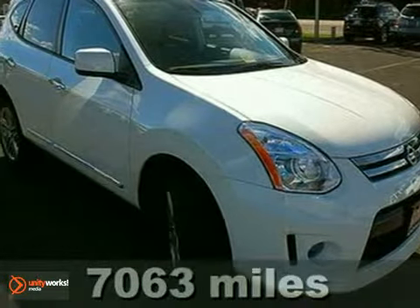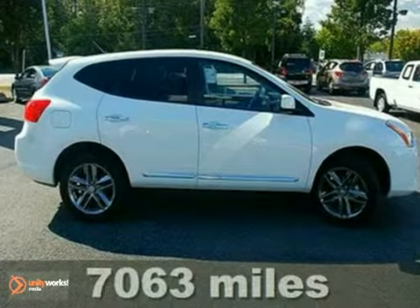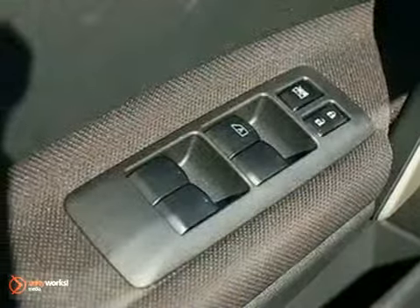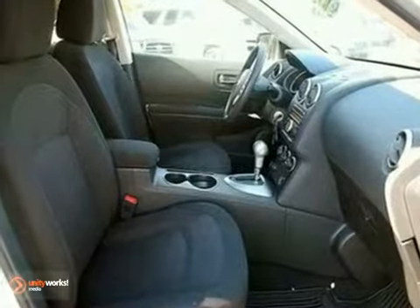It's a 2011 Nissan Rogue. This acclaimed compact crossover offers supreme versatility and value, with standard amenities including a tilt-adjustable steering wheel, tire pressure monitor, stability and traction control, and a premium audio system with MP3 input.